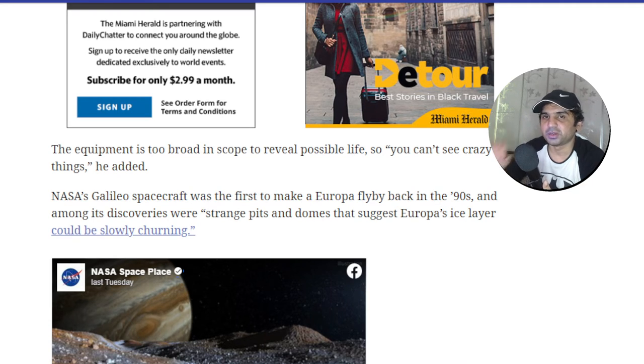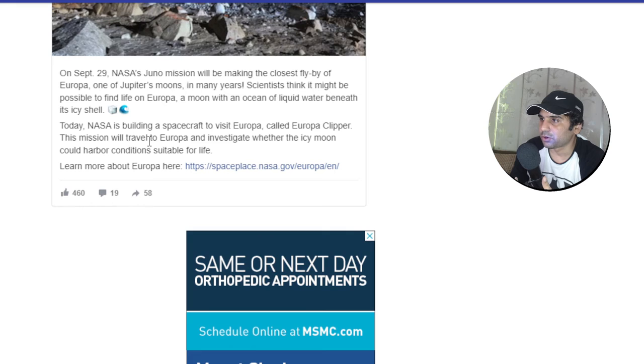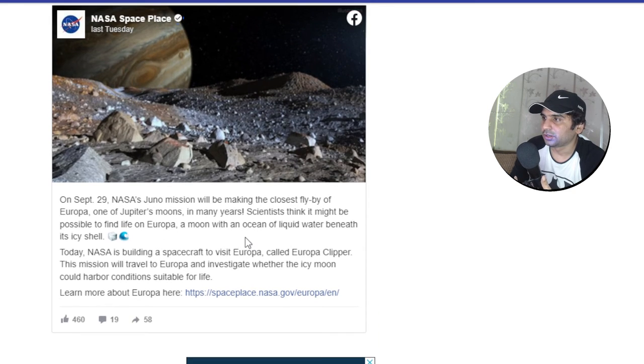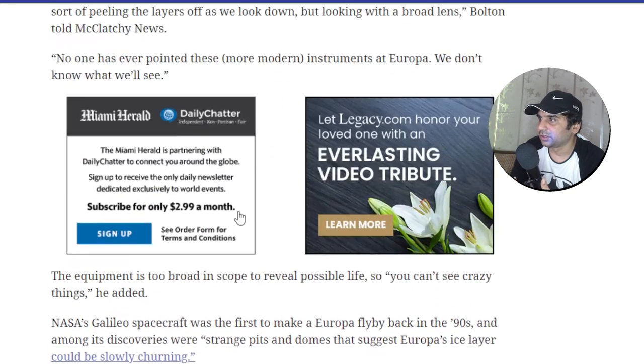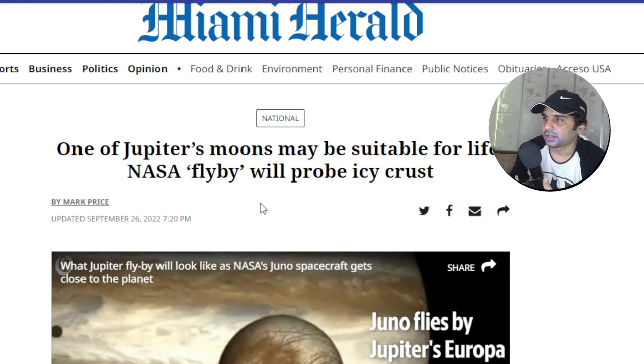We'll get more news after the probe has passed the moon, and hopefully they disclose that information. There's a NASA post from September 29th saying the Juno mission will be making the closest flyby of Europa, one of Jupiter's moons. Anyway, this is the news regarding NASA's flyby and Jupiter's moons. This is Jonathan, signing out — have a nice day, thank you for watching.